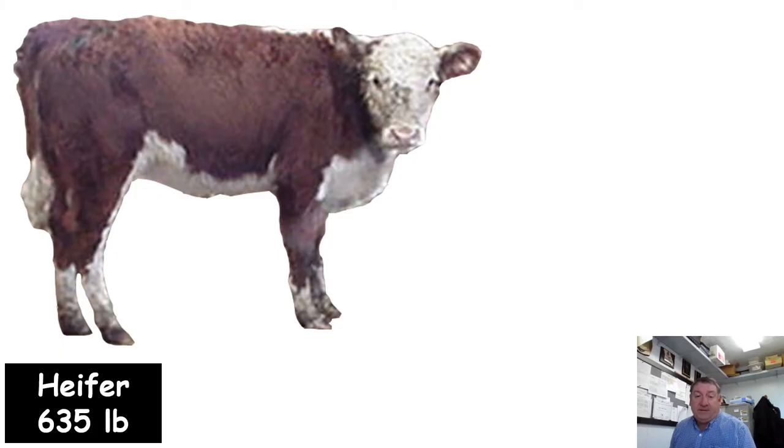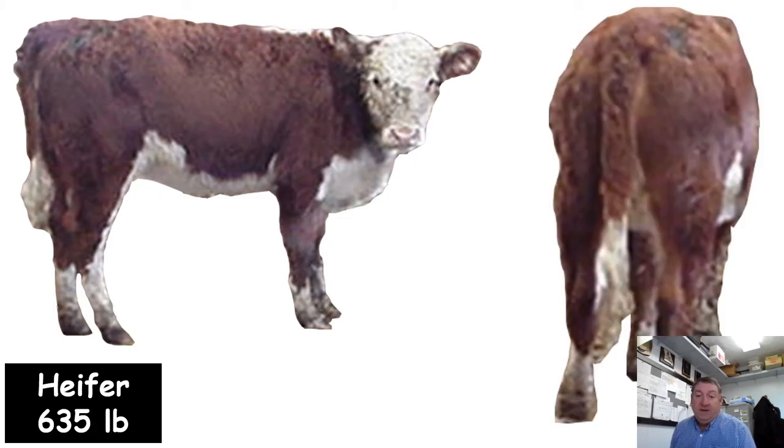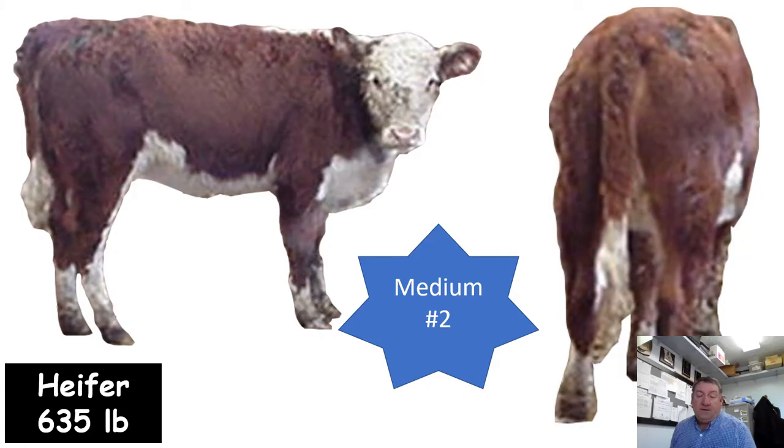Here's a Hereford heifer at 635 pounds — a good example of a medium frame number two feeder calf score. This little Hereford heifer is a little shorter coupled, a little shorter bodied, one that just has the look of being a little quicker or earlier maturing, and will reach that finished weight smaller than a large frame counterpart.